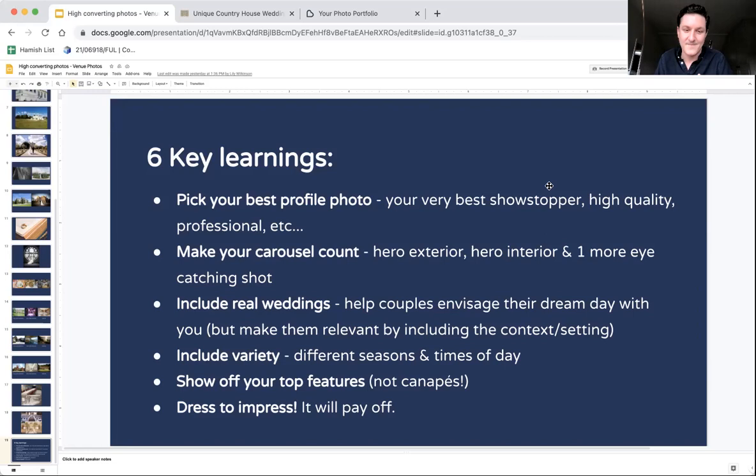And finally — dress to impress. It will pay off. Dressing rooms and getting your photos looking beautiful. That photo of the ballroom on my wedding — we got another photographer to come in and take photos whilst it was all set up. Having that room dressed, most people don't have a creative imagination like people in the wedding industry do — help them as much as possible and get them excited. All these learnings are relevant for everything else on any digital presence you have, including your own website.